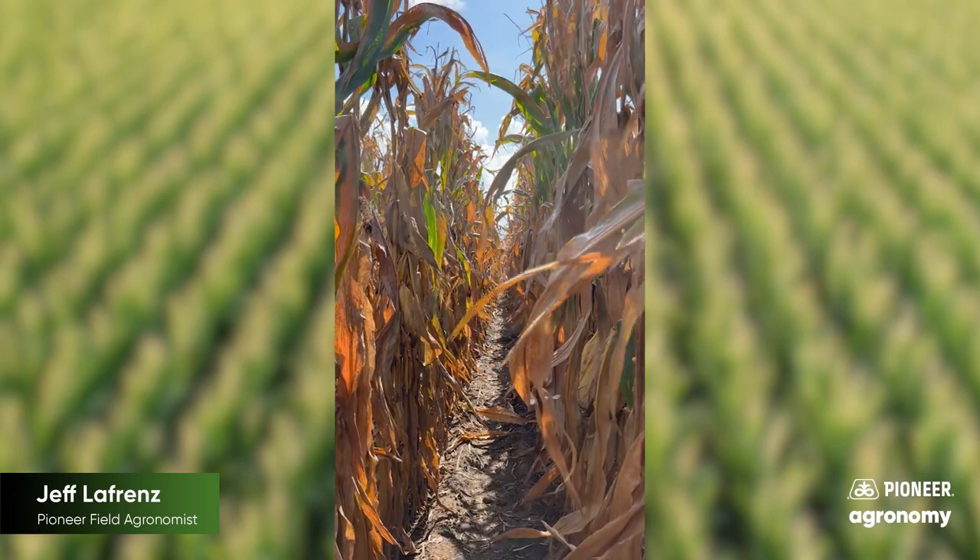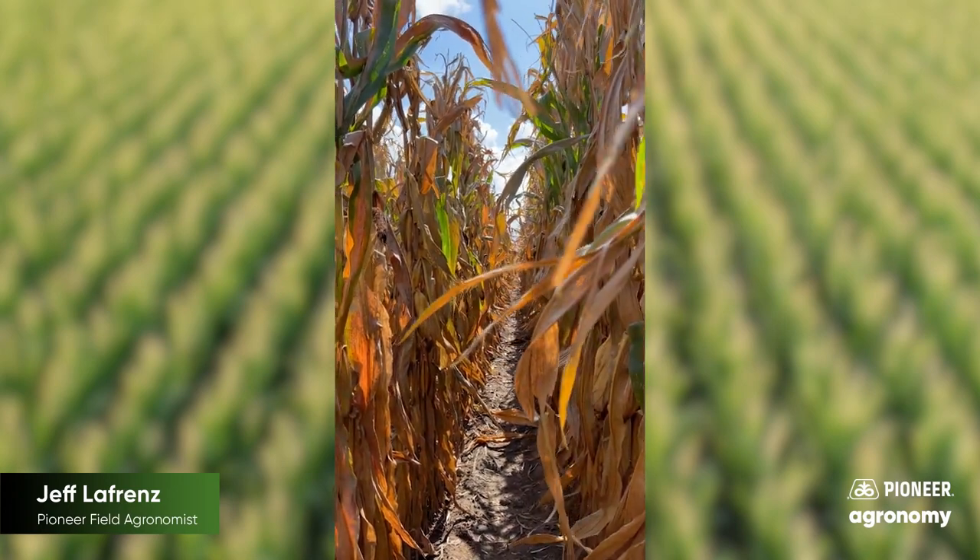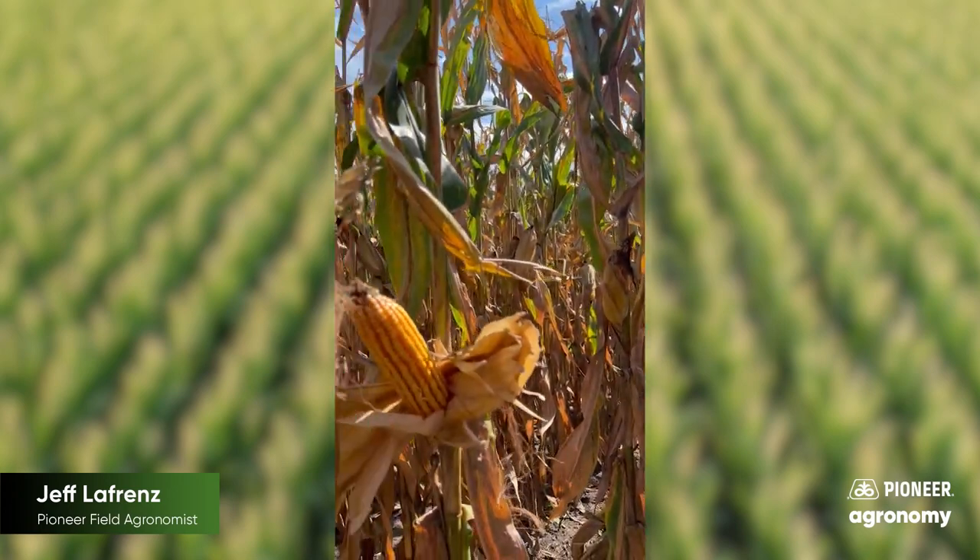Hi gang. In a non-GMO cornfield in Muscatine County. Good looking field, looks to be real high yielding. Ears look good on it.